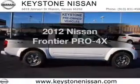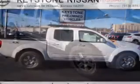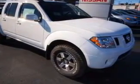Get noticed in this 2012 Nissan Frontier. This is the set of wheels you've been looking for, with a reliable 6-cylinder engine connected to a smooth-shifting 5-speed automatic transmission.